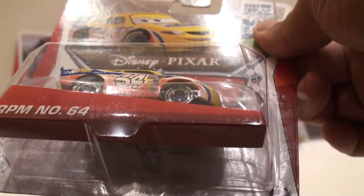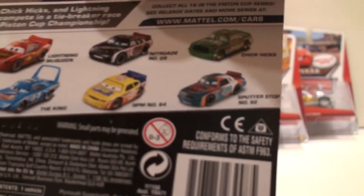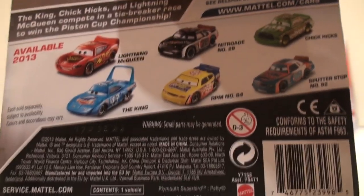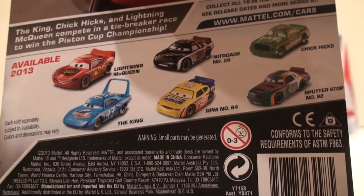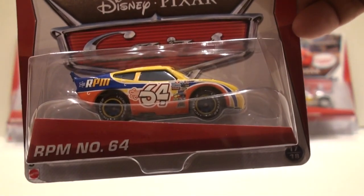He's number 17 of 18 from the Piston Cup Collection. I'll show you the back so you can see some of the other cars. All of these cars have already been released, obviously, since RPM number 64 is from the last case of the year before the new case comes out. Again, this is RPM number 64.